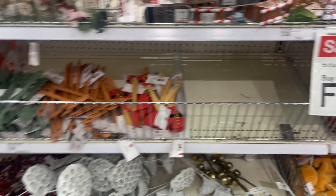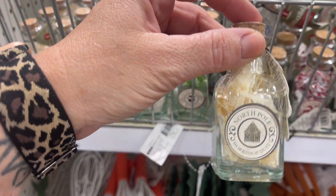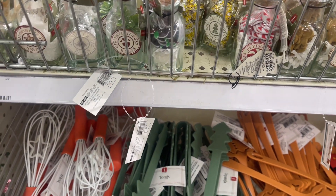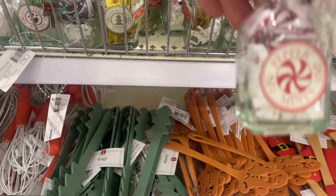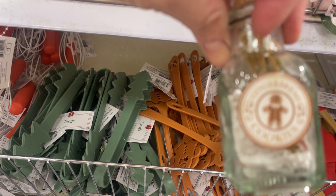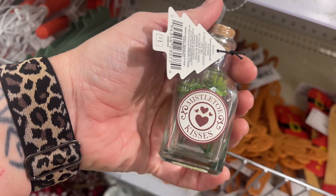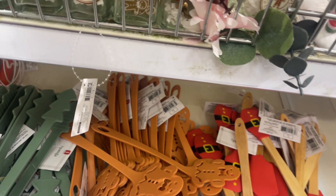They're buy three get one free, so let's start up here. They have these little clear bottles — they kind of remind me of little potion bottles. This one is North Pole, they have Sugar Plums, Christmas Spirit — you guys, these are so cute — Peppermints, Gingerbread Cookies. And these ones are Mistletoe Kisses; they remind me kind of like perfume jars. They are so cute!